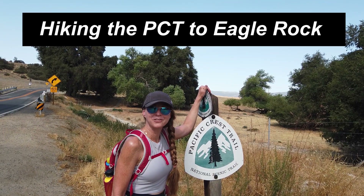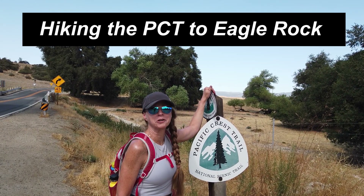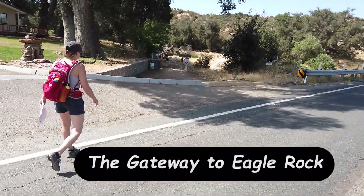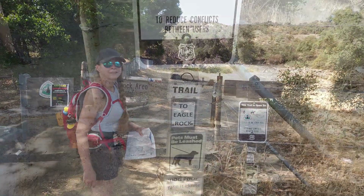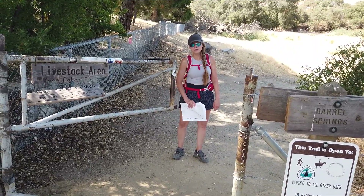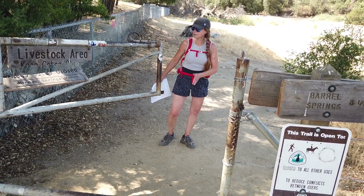Starting our hike to Eagle Rock at the Pacific Crest Trail sign marker here in Warner Springs. We parked right across from the Cal Fire station. We get across the street from our parking area and head over to the gate. This is the trail to Eagle Rock — look for the little tiny sign that says to Eagle Rock, so you know you're going the right way. Park across the street from the fire station, but you start your hike on the same side as the fire station.